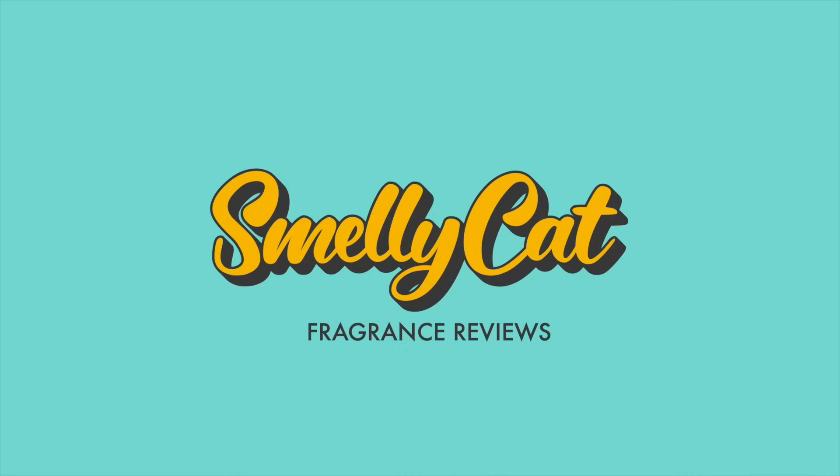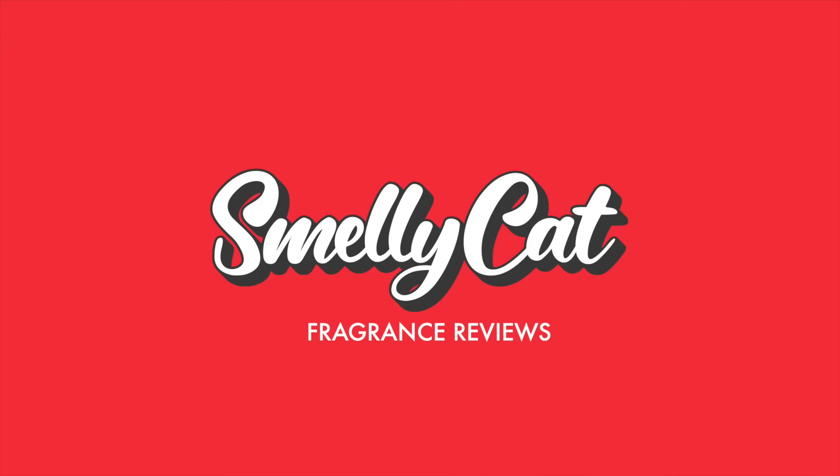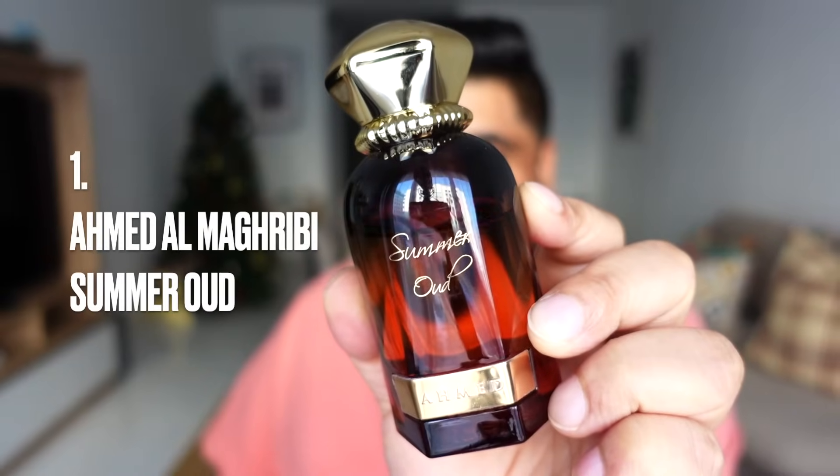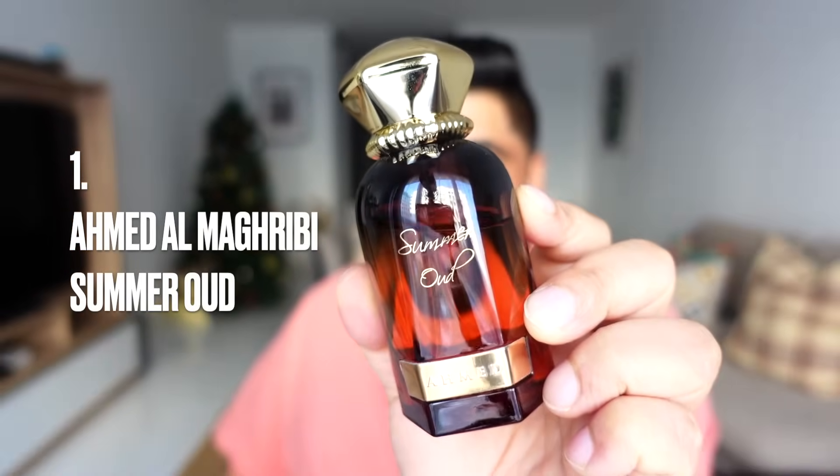What's your go-to Middle Eastern fragrance for the winters? The one fragrance you reach out to as soon as it gets a little nippy — one you love for winter and are proud of the price you bought it at. Let me know in the comments before we move on to the list, because today we're discussing 10 fantastic Middle Eastern fragrances for winter on a budget.